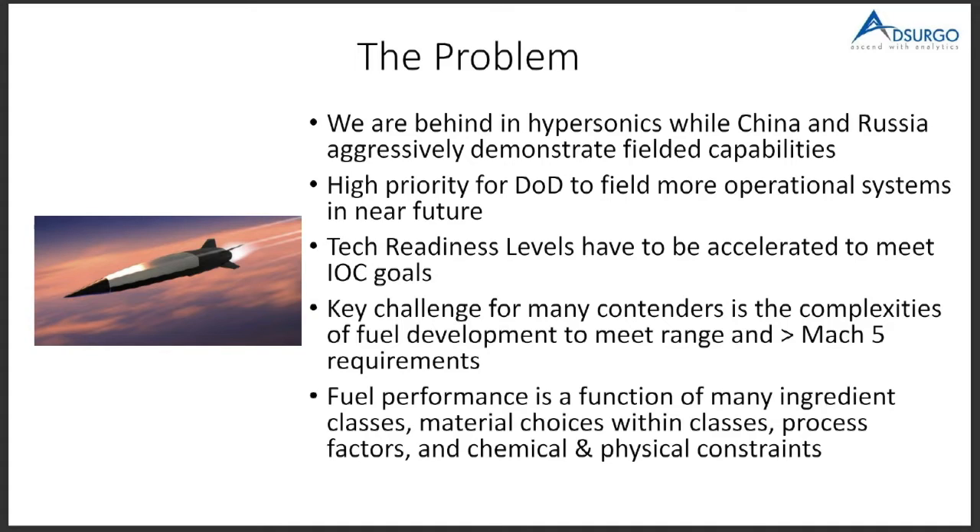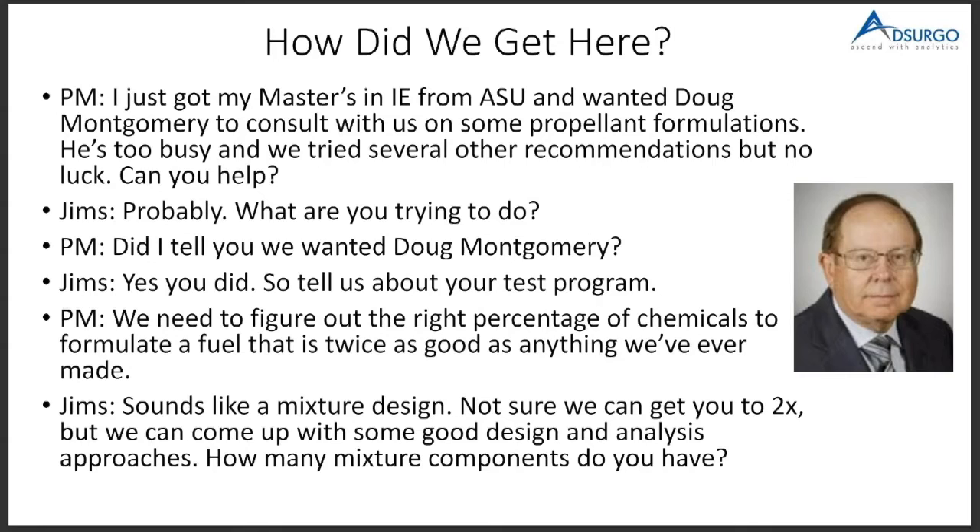He tried to get Doug to consult with him because he knew he had a challenging problem. For those of you that have taken a DOE course, you know typically the last thing you cover is mixture models — the more difficult ones. He couldn't get Doug, so he kept going down the list. Finally there was no one left but Jim Simpson and me, and this is where we kind of pick up the conversation.